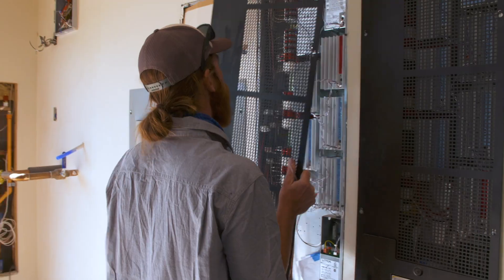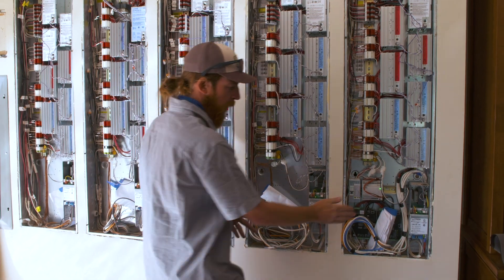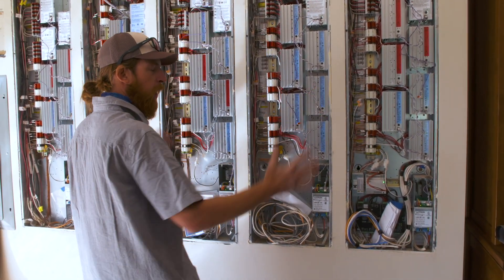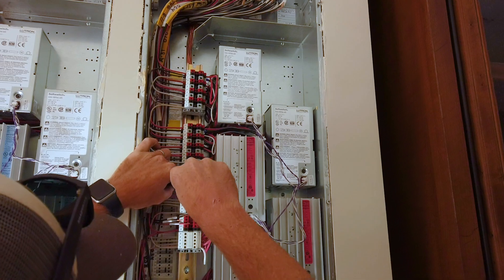This is the brain of the lighting system. Each one of these modules is four separate dimmers that can be controlled by the processors down here, and the keypads talk to that, and then all the magic happens. To be able to go back to my education and use that base knowledge of how electricity works — I like the challenge.